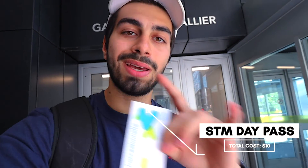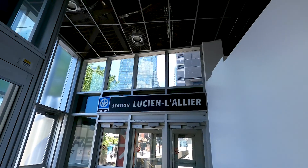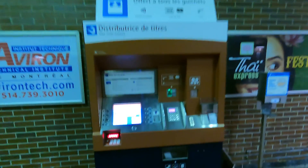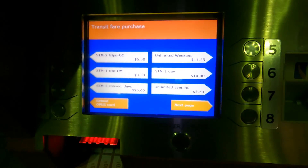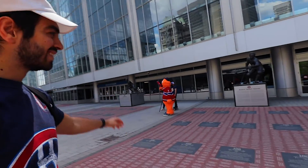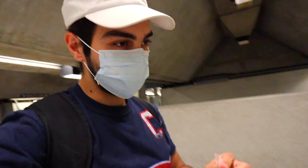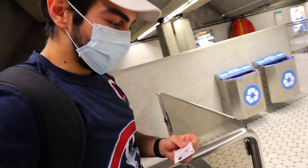Before we go and explore, the first thing we need to do is pick up an STM one-day fare pass, which gives you unlimited access to as many bus and metro rides as you need in 24 hours. You can pick this up at any metro station in Montreal, and the cost is $10 flat for the entire day. Once you get your pass, you simply tap it and we're in.